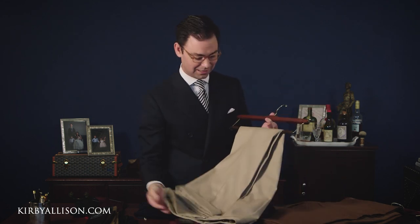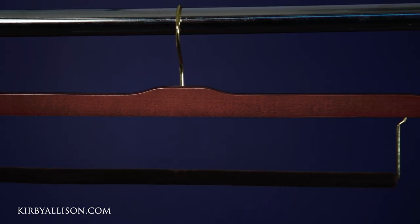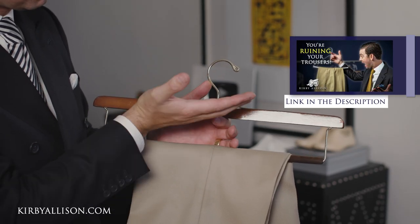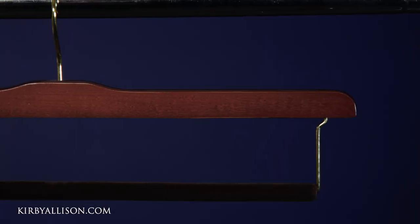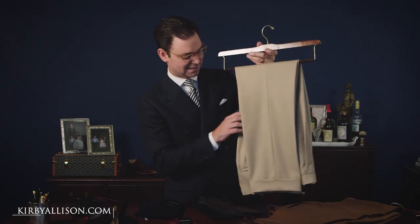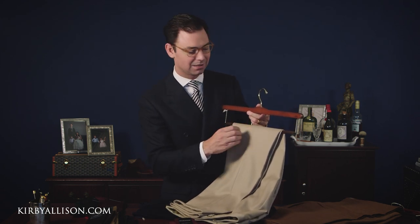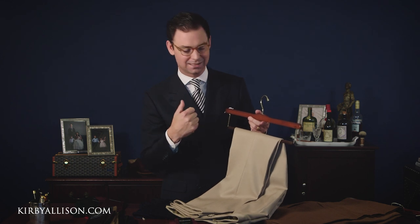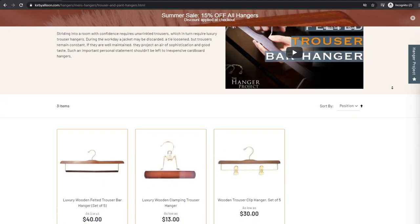You can see all these beautiful trousers are hanging on one of our Hanger Project felted trouser bar hangers. They're more efficient with closet space, hanging closer to the rod. The most important characteristic is this felted bar — the trousers drape over the top and won't slide down easily. Most importantly, there's no pressure applied to the fabric, so you never have to worry about unsightly crease marks across the thigh like you get with a locking trouser bar.